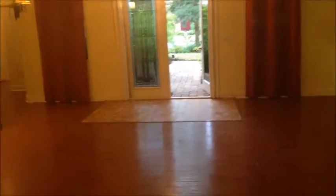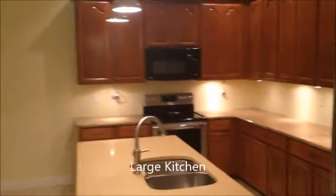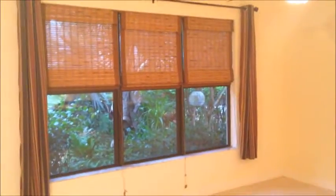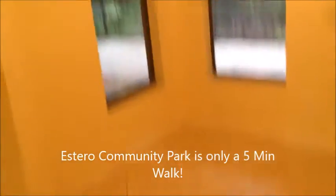Take a look as we come back in. Beautiful. Let's go over here to the kitchen — very large kitchen, beautiful cabinetry, full pantry. This location is only a five-minute walk over to the community of Estero Park with all kinds of amenities: fitness, walking, and actually a hill you can slide down on little sleds or cardboard like people used to do back in the day. A little breakfast nook there.